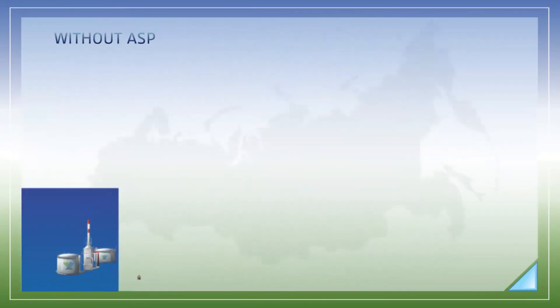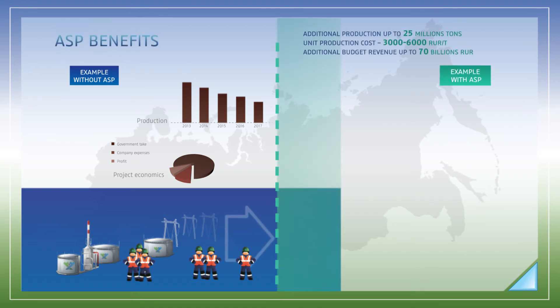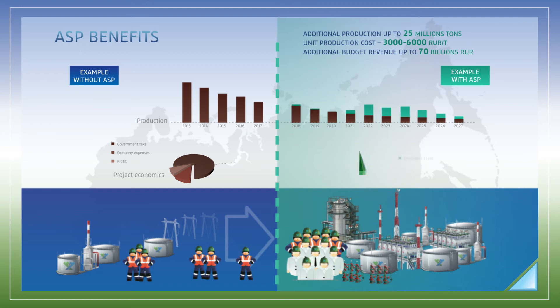Application of the ASP technology on the Salim Group of Fields will make it possible for Salim Petroleum to produce up to 25 million tons of additional oil. The state budget will receive about 70 billion rubles. New jobs will be created in the region, and related industries such as petrochemistry and high-tech oil field services will gain momentum for their dynamic development.